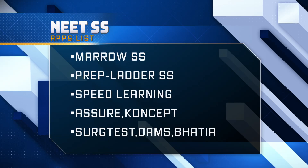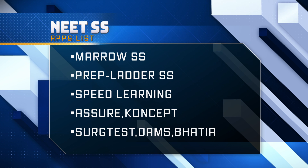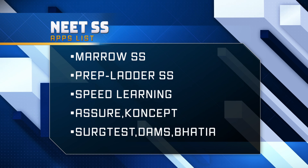I've listed all the apps providing NEET SS and INI-SS coaching. They are: Marrow SS, PrepLadder SS, Speed SS, Concept SS, Search Test SS, Assure SS, and DAMS Bhatia. Most of them are online coaching apps only.